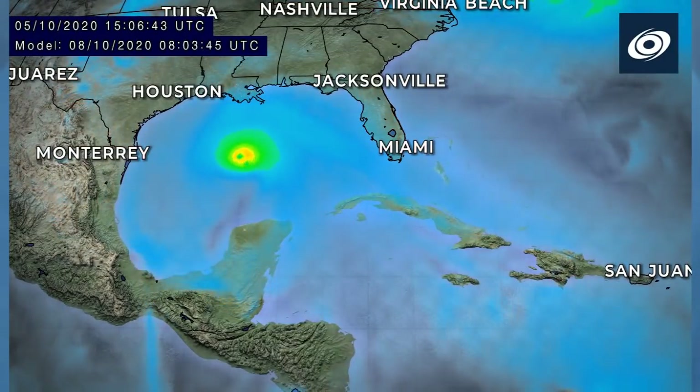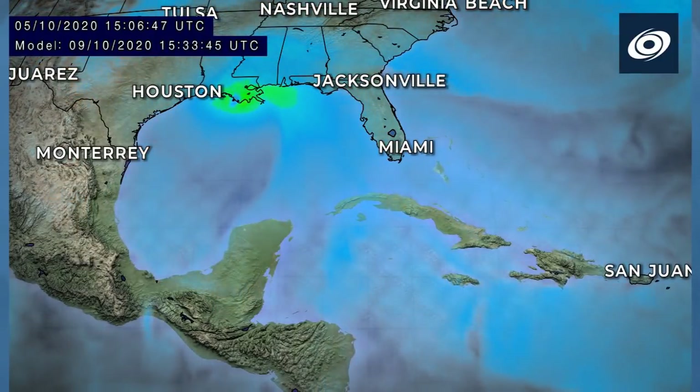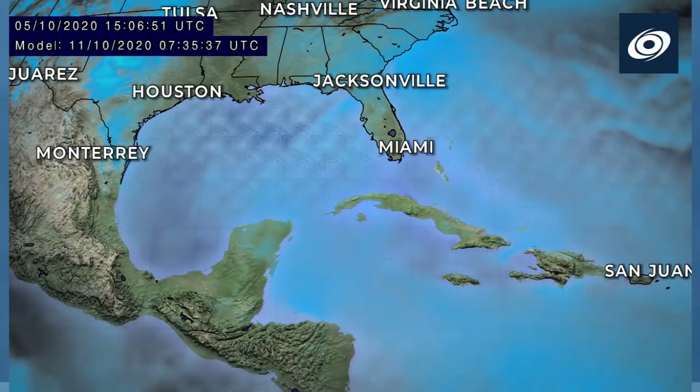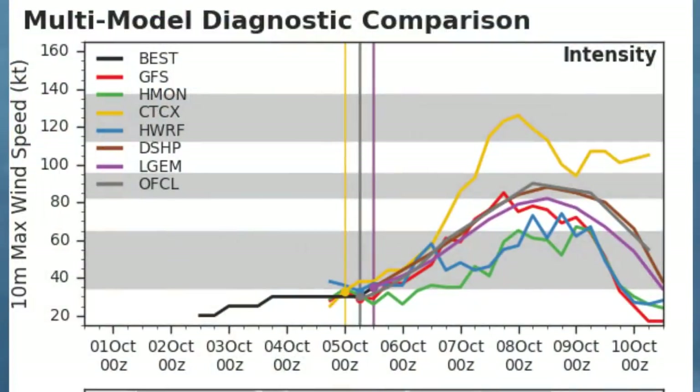You can see the GFS wind model there. The storm shoots the gap of the Yucatan Channel, rather small initially, then it grows a little bit before making landfall, weakening slightly as it does so. But we're expecting at least a Category 2 as it moves through the Gulf.